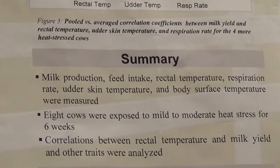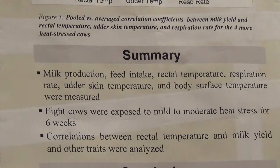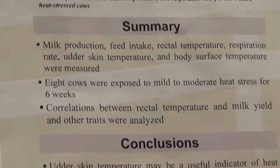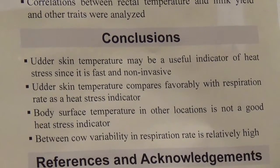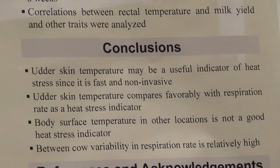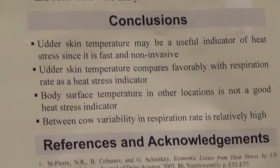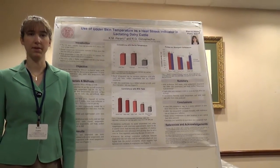In summary, milk production, feed intake, rectal temperature, respiration rate, udder skin temperature, and body surface temperature were measured on eight cows exposed to mild to moderate heat stress for six weeks, and correlations between rectal temperature, milk yield, and other traits were analyzed. The conclusions were that udder skin temperature may be a useful indicator of heat stress since it is fast and non-invasive, and compared favorably with respiration rate, especially if there is no prior information on that individual cow. However, body surface temperature in other locations was not a good heat stress indicator, and between-cow variability in respiration rate was high, suggesting farmers might get better results from respiration rate if they tracked a few individual cows and their typical values under known conditions.